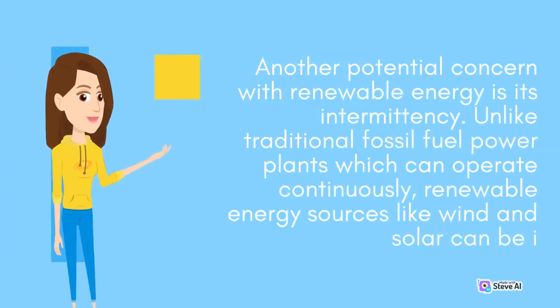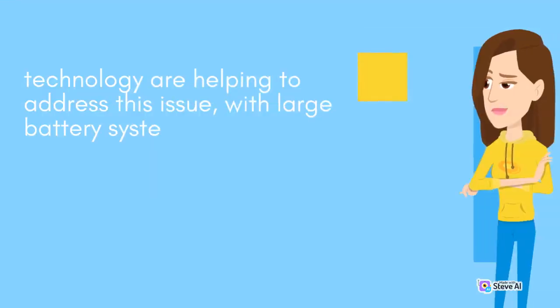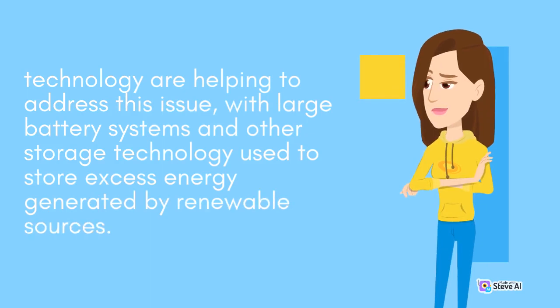Another potential concern with renewable energy is its intermittency. Unlike traditional fossil fuel power plants, which can operate continuously, renewable energy sources like wind and solar can be highly impacted by weather conditions. This can lead to fluctuations in power output, which can make it difficult to rely on renewable energy as a primary source of power. However, advances in energy storage technology are helping to address this issue, with large battery systems and other storage technology used to store excess energy generated by renewable sources.